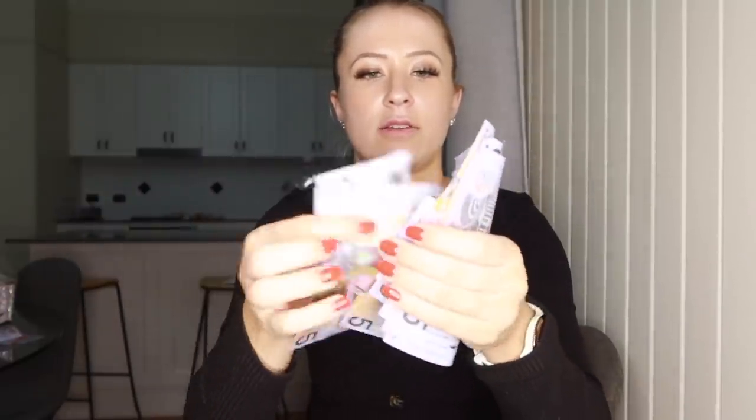These are the fives: 5, 10, 15, 20, 25, 30, 35, 40, 45, 50, 55, 60, 65, 70, 75, 80, 85. So tonight I made $1,235 after tip out.